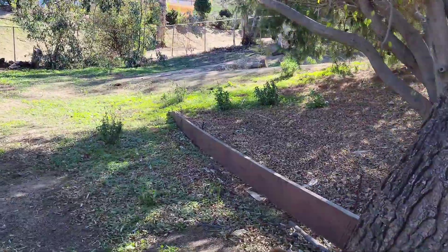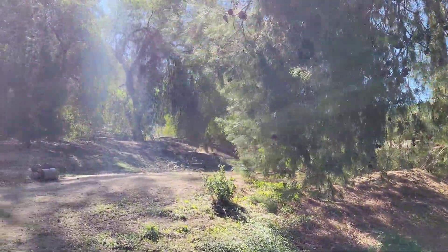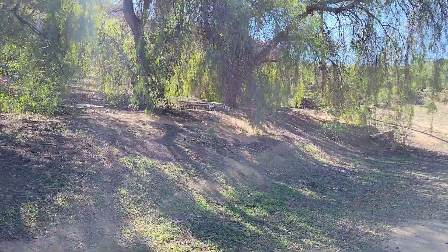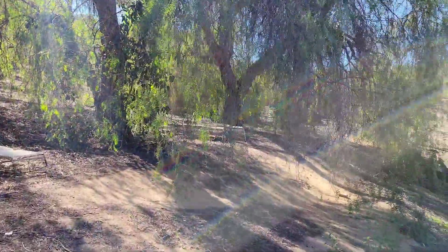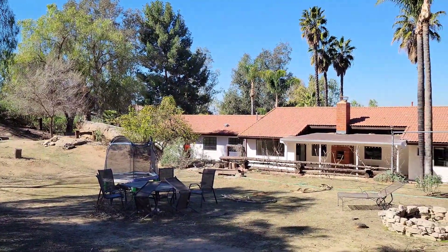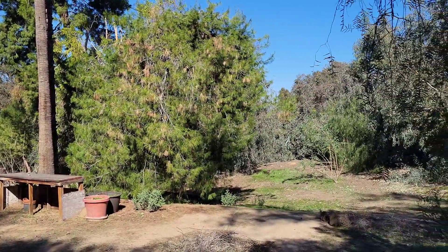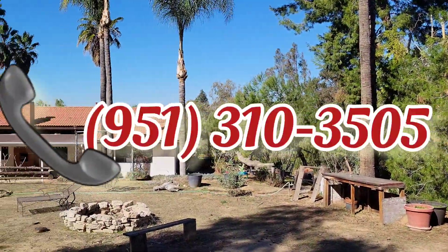If you have any questions, you can call me. My name is JP, my number is 951-310-3505. You can call me or text me. Please give me a like on my channel, make a comment, and subscribe if you haven't done so yet. That way we can keep growing and bring you inventory of houses — horse properties, luxury homes, homes for first-time buyers. We have inventory in LA, Orange County, San Diego, and Riverside County — like this beautiful piece of property. If you want to see this property, call JP.